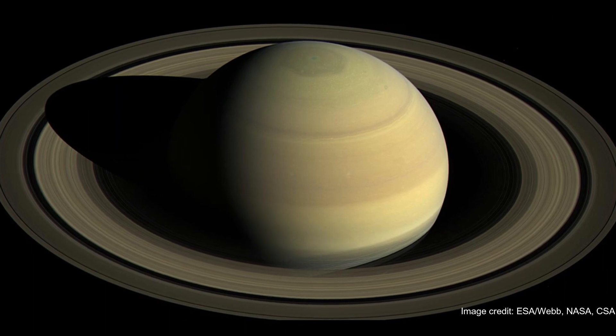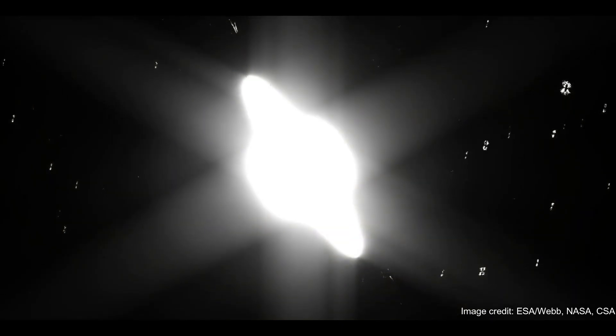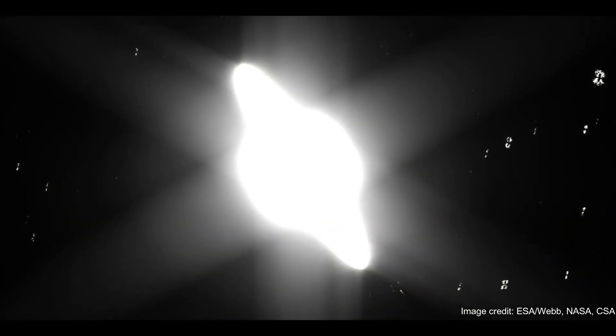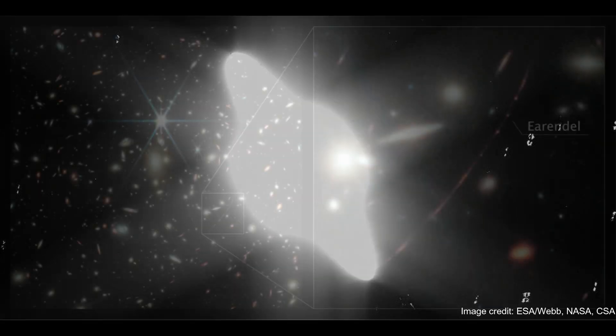But even in this unprocessed state, they hold the promise of stunning new views of the planet and its famous ring system. The raw images act as a tantalizing tease of what should be an incredible, unprecedented look at Saturn after they are fully processed.